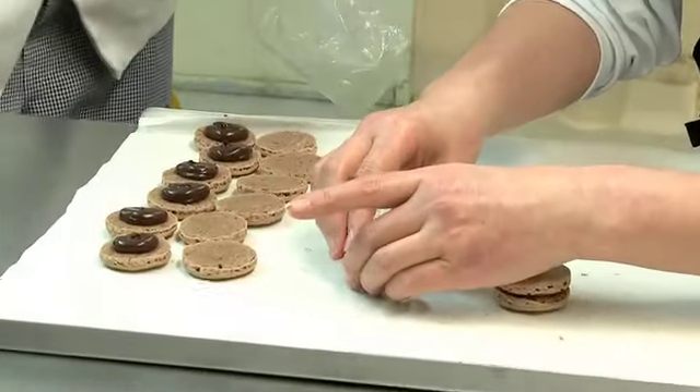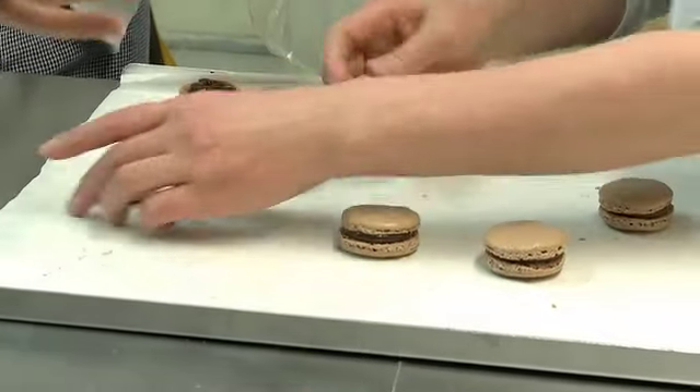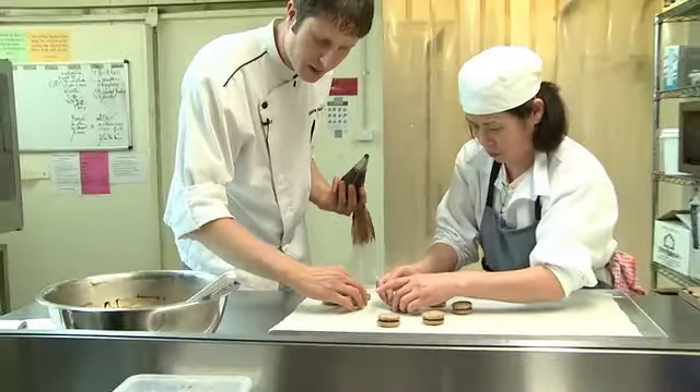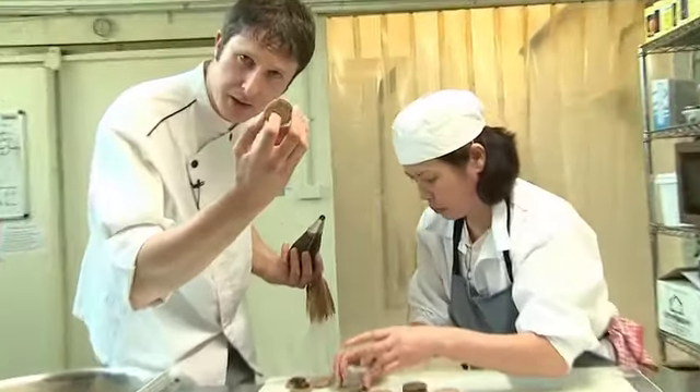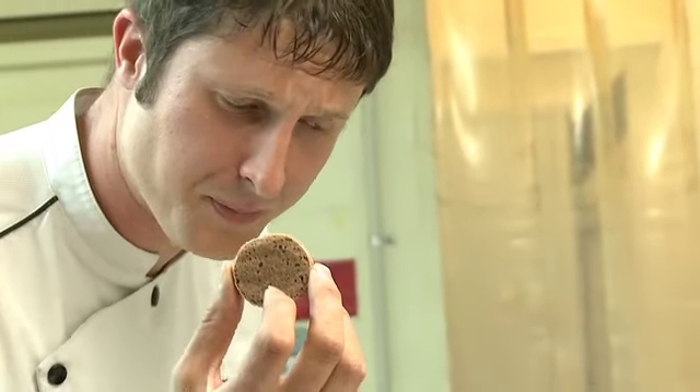This is what the macaron is — it's actually a really long process pastry. As you can see right now, the shell is a little bit dry in the middle. What matters with the macaron is that after stuffing, we keep them in the fridge 24 hours to allow the ganache — which is the stuffing — and the shell to fuse together. This is why the texture is so enjoyable: you get this little crunch and then the cream from the stuffing.